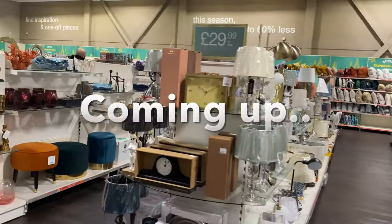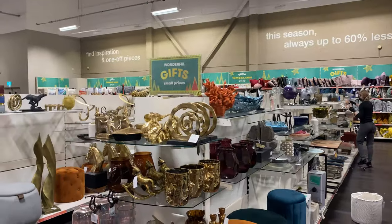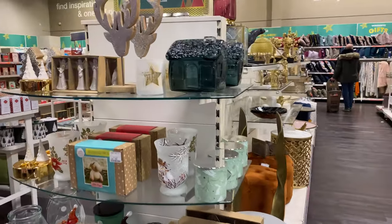Coming into the home department, my favourite department ever. This and the cleaning aisle just does things to me. Honestly guys, it just does things to me.